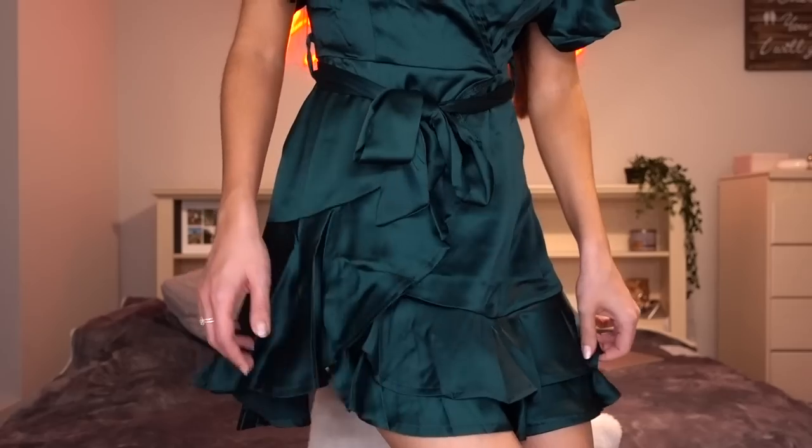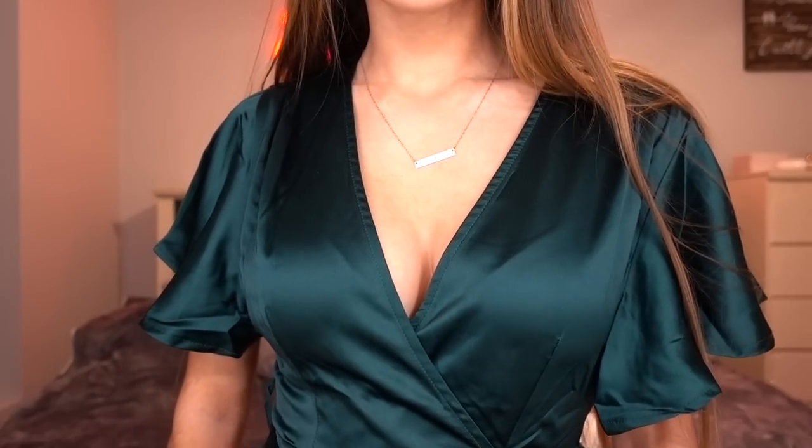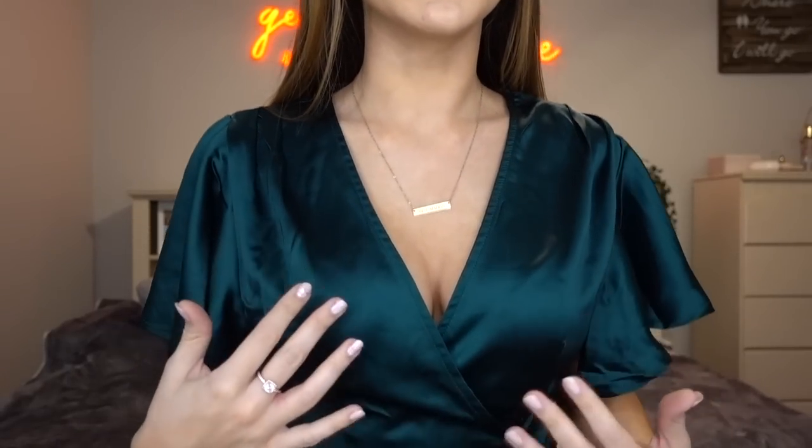I mainly got items for the summertime because I'm so excited for summer — it's right around the corner — and I also got some cute spring pieces. The outfit I'm wearing right now is from Princess Polly. It's this gorgeous emerald green silky dress. I actually have two of these dresses: one in sage green with polka dots and this emerald green one. It's literally the comfiest dress ever. It fits me perfectly and doesn't show too much cleavage, which I like. I'll be linking all items in the description below.